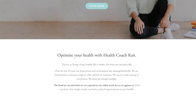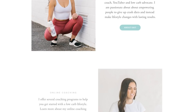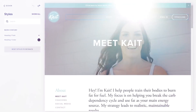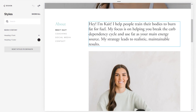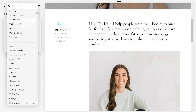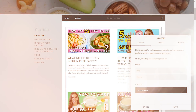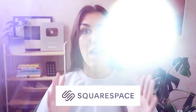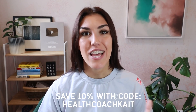I use Squarespace for all of my online needs — I've designed my website, bought my domain, manage my email list and online store, all through Squarespace. Their platform is super easy to use; you don't need any experience with web design to create a clean and professional website. Their all-in-one platform also supports scheduling, donations, detailed analytics, and more. Head to squarespace.com/healthcoachkate to start your free trial — no credit card required. When you decide to launch, use code healthcoachkate to save 10% off your first order.